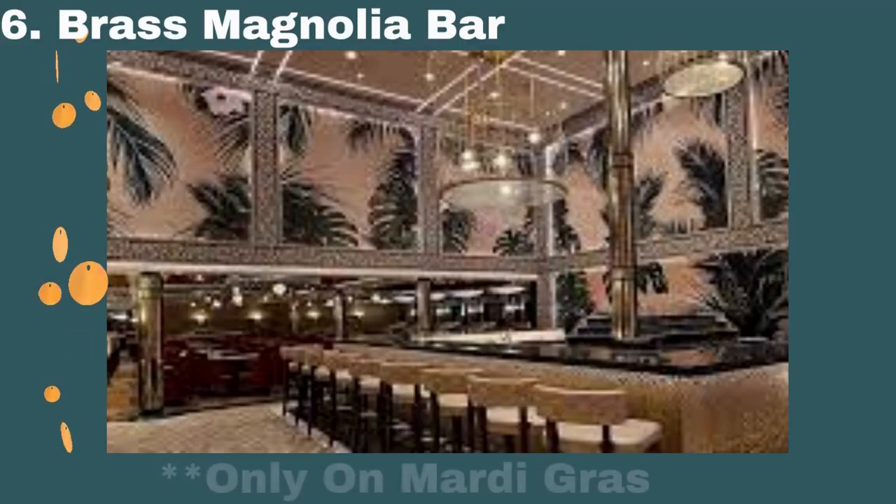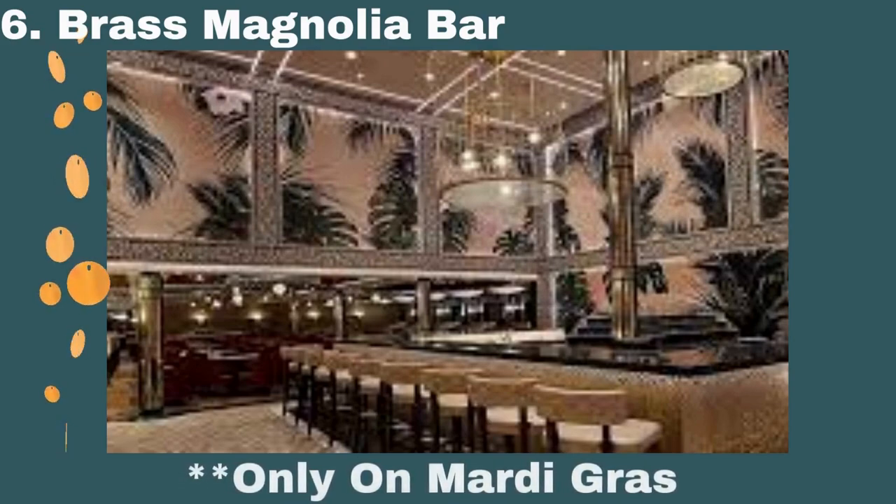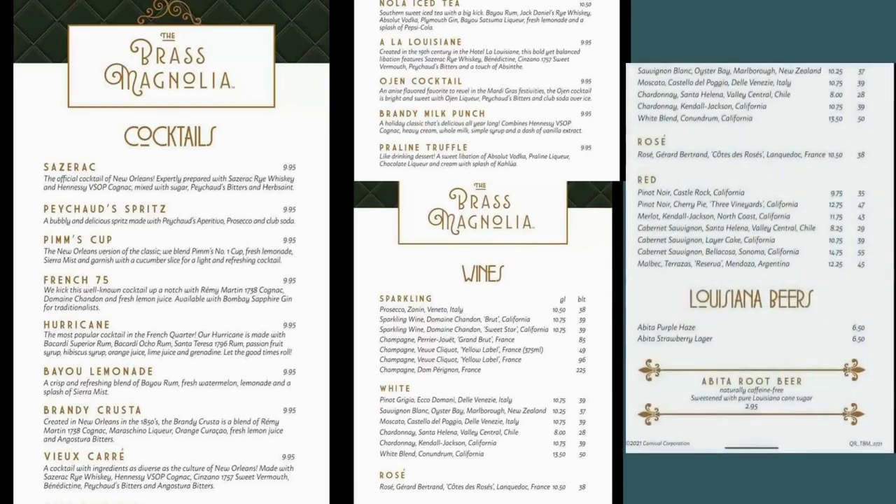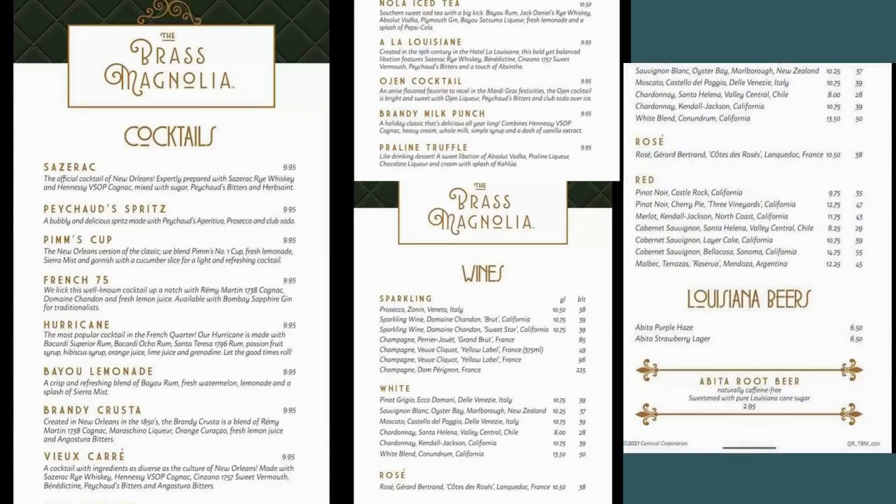Now let's head to the Brass Magnolia Bar. This bar is another newer venue, only on the Mardi Gras. You'll find it in the French Quarter zone of the ship. From cocktails to wine and specialty beers, head over and try one if you're sailing the Mardi Gras soon.